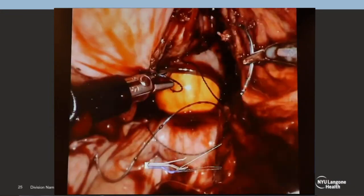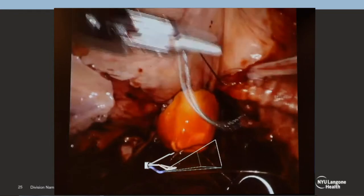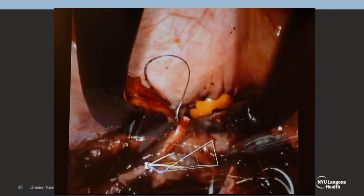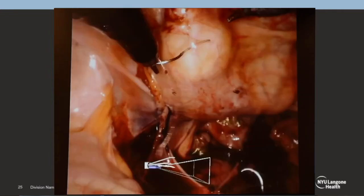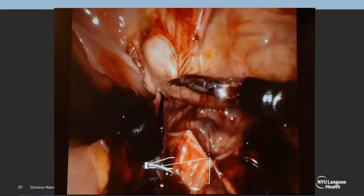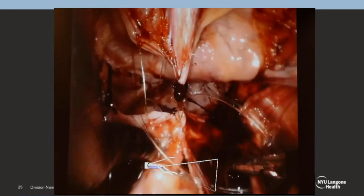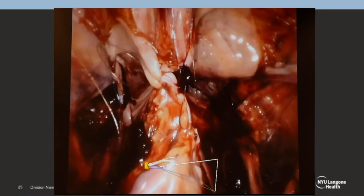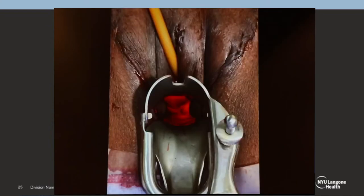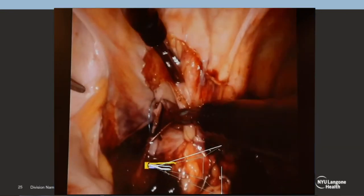We've done this for revision surgeries — many patients develop vaginal stenosis after vaginoplasty. This technique was published in the Journal of Urology this year. The anterior and posterior flaps are sutured together along the sides, then the anterior peritoneal flap is brought to the posterior flap — the posterior aspect of the bladder gets sutured to the anterior aspect of the sigmoid, becoming the new apex of the neovagina. This achieves a vaginal depth of 15 to 18 centimeters and obviates the need to use intestine for vaginoplasty.